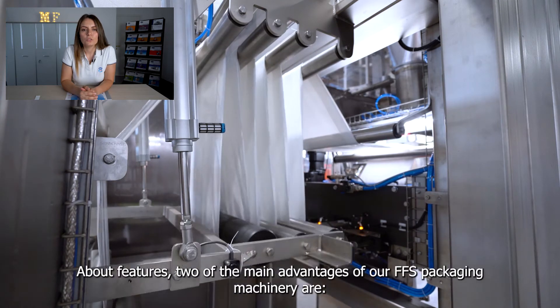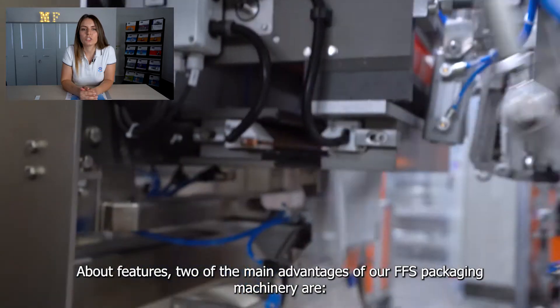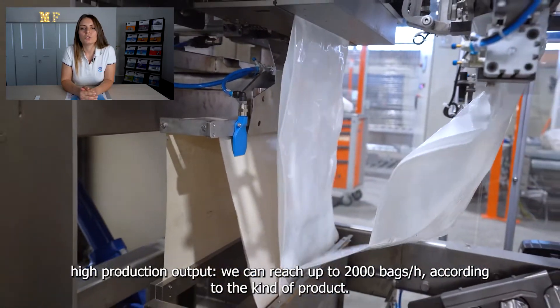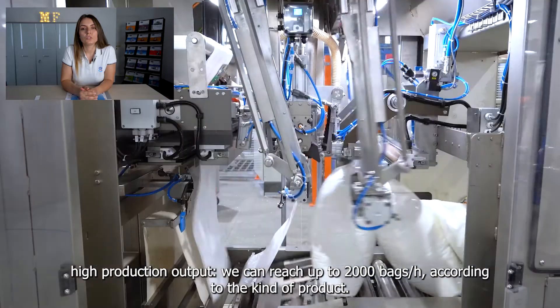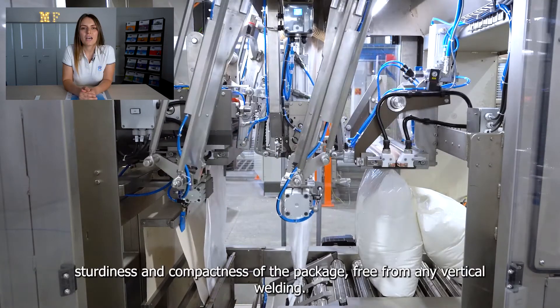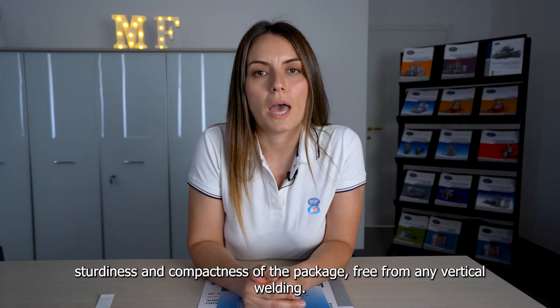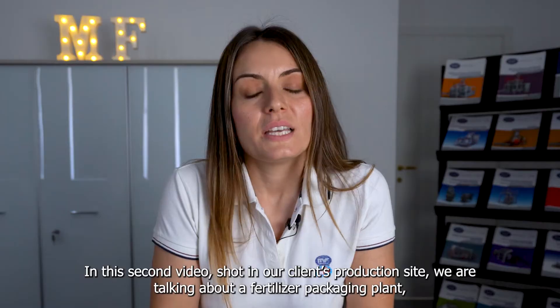About features, two of the main advantages of our FFS Packaging Machinery are high production output – we can reach up to 2000 bags per hour according to the kind of product – and the sturdiness and compactness of the package, free from any vertical welding.